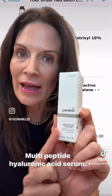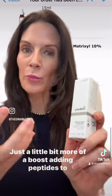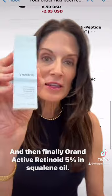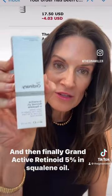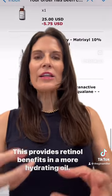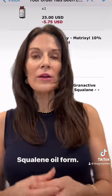Multi-peptide hyaluronic acid serum — just a little bit more of a boost, adding peptides to hyaluronic acid. And then finally, Granactive Retinoid, 5% in squalane oil. This provides retinol benefits in a more hydrating squalane oil form.